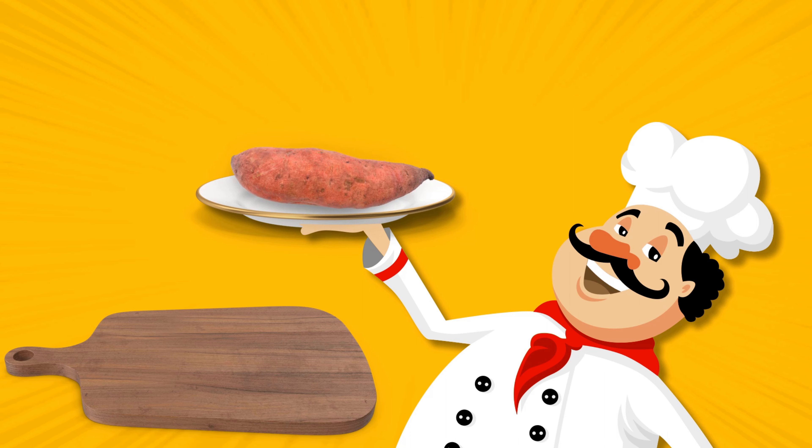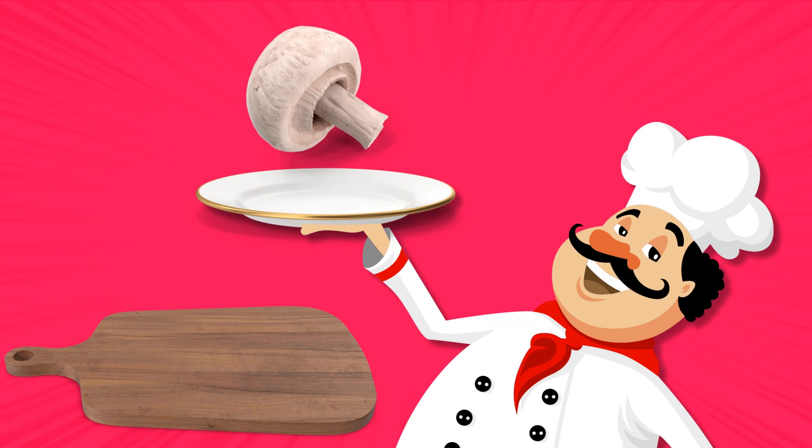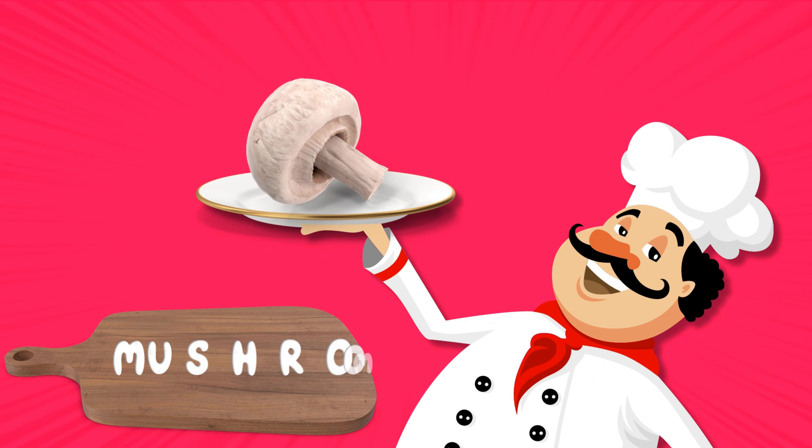Sweet potato. Is very sweet. Mushroom. Looks like an umbrella.